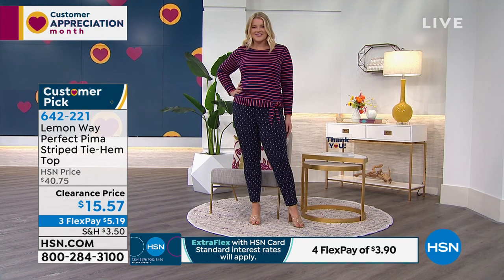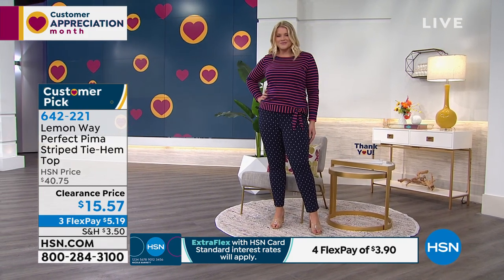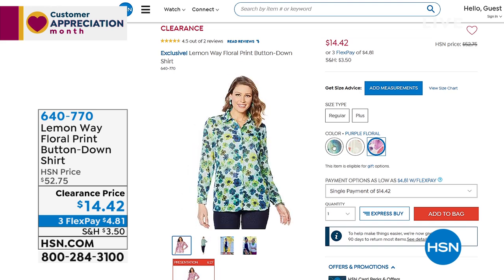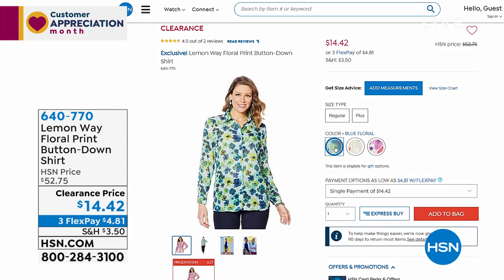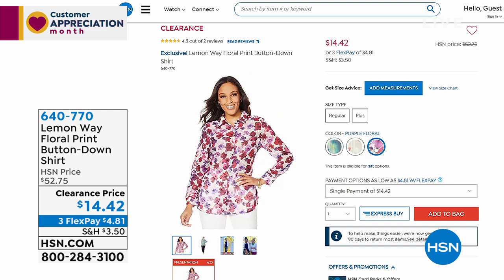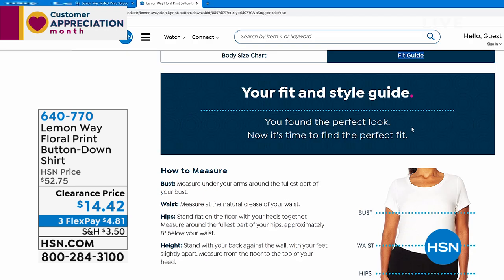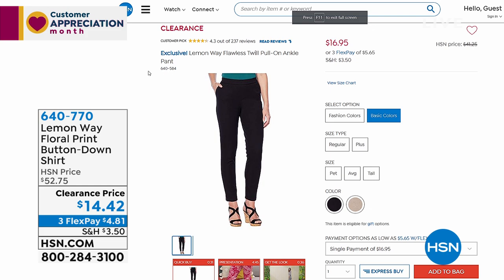In case you missed our very first item — it's been very popular. It's the floral print button-down shirt with fun, juicy, mouth-watering colors perfect after a long winter. Shop true to size, no stretch, 100% poly. Three options: neutral floral, purple floral, and blue floral. Taken from $52 — worth every penny — to $14.42. Item number 640-770.